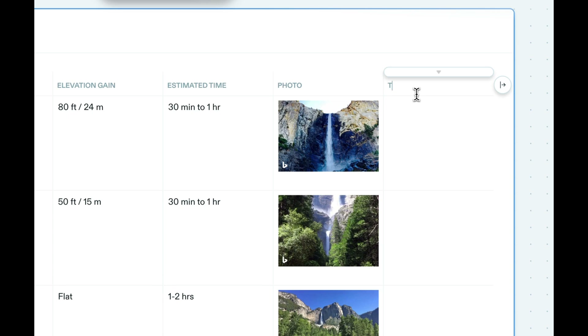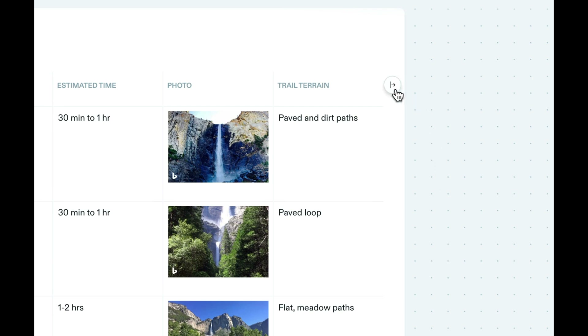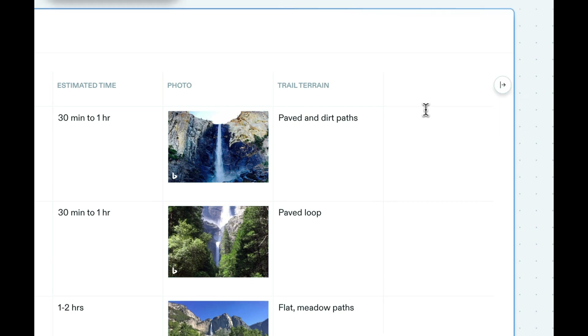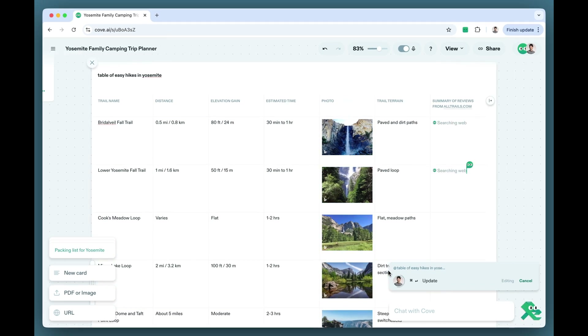Create new columns directly to tables and have Cove fill them in. We want working together with AI to feel less like waiting around for answers to a stream, and more like multiplayer collaboration, where you naturally build off each other's ideas. If you need information from the web, Cove can even do many web searches in parallel to accelerate your work.